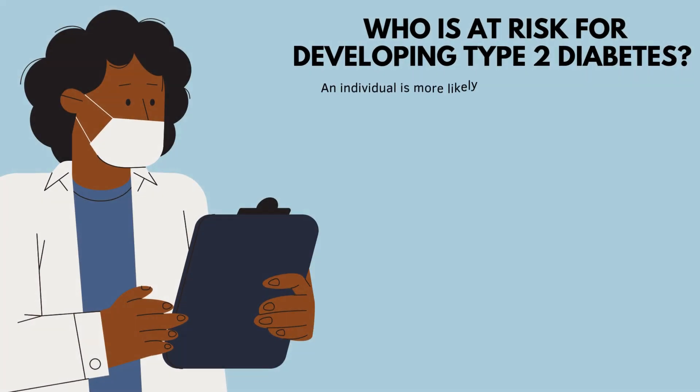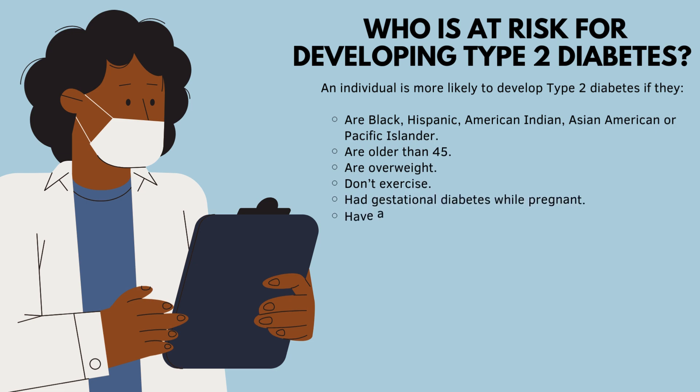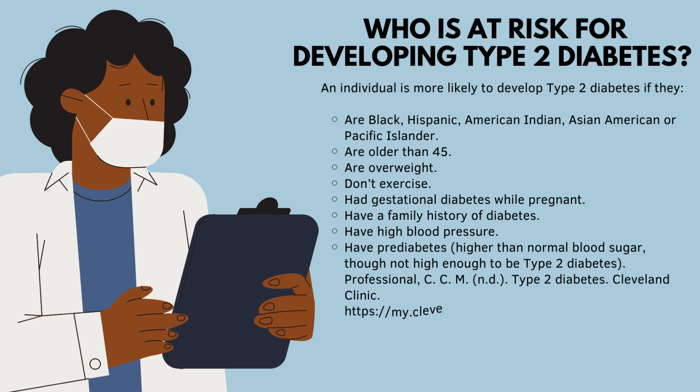Risk factors associated with Type 2 diabetes include being Black, Hispanic, American Indian, Asian American, or Pacific Islander; being older than 45; being overweight; not exercising; having had gestational diabetes while pregnant; having a family history of diabetes; having high blood pressure; or having prediabetes — higher than normal blood sugar, though not high enough to be classified as Type 2 diabetes.